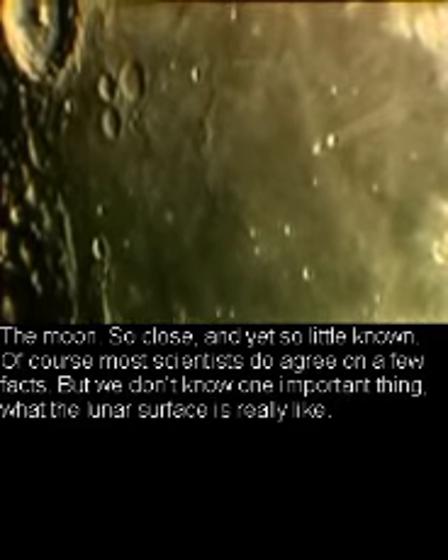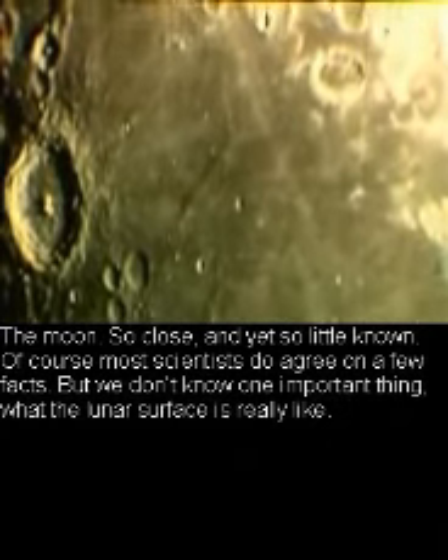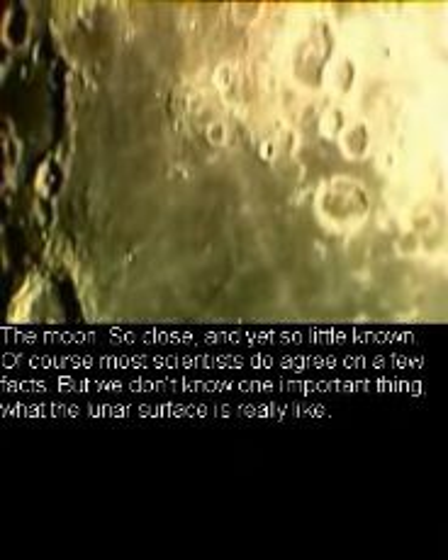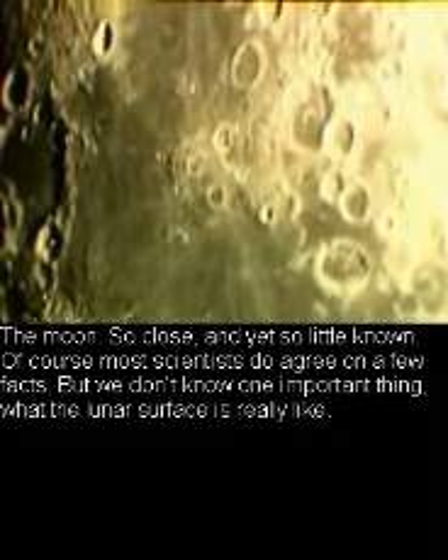The moon — so close and yet so little known. Of course, most scientists do agree on a few facts, but we don't know one important thing: what the lunar surface is really like.